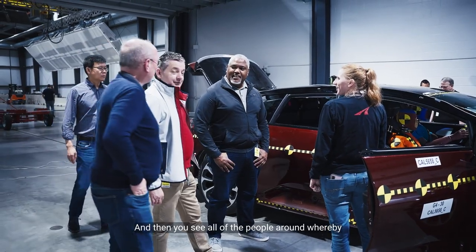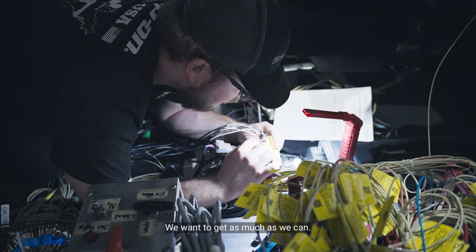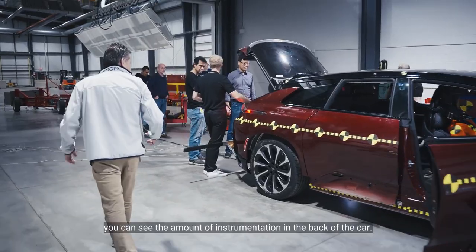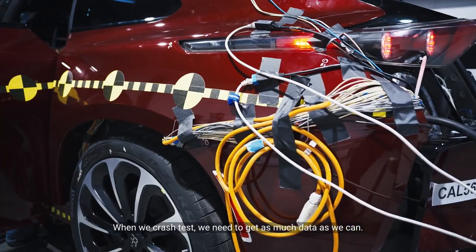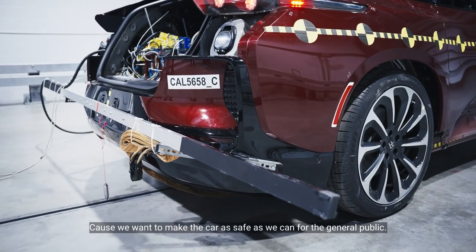You can see all of the people around whereby we've actually got a lot of instrumentation on the car — we want to get as much data as we can. So if you follow me around the back, you can see the amount of instrumentation in the back of the car. When we crash test, we need to get as much data as we can because we want to make the car as safe as we can for the general public.